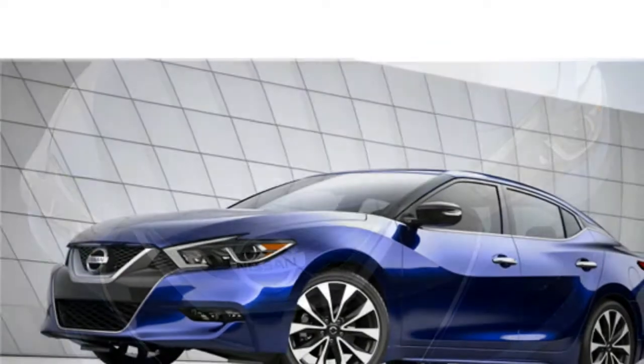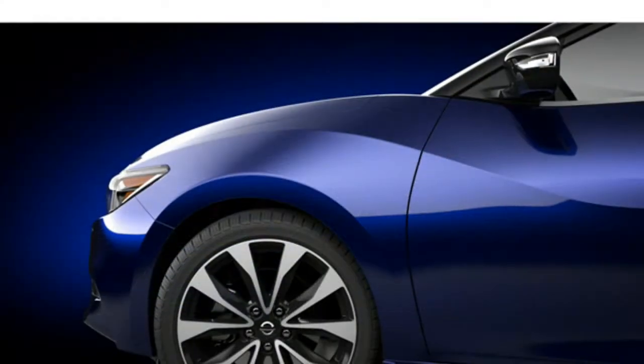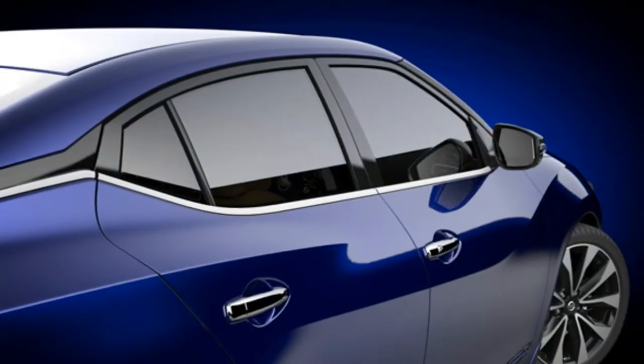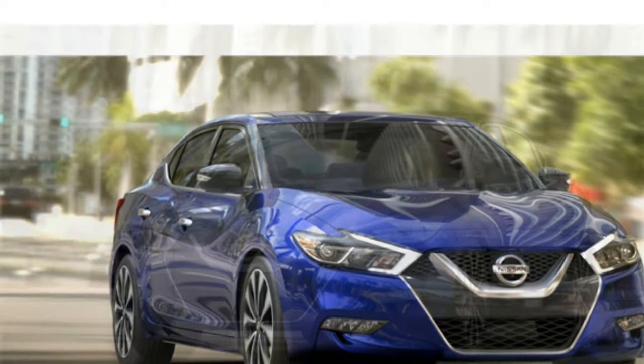Standard features in the 2016 Nissan Maxima include a rear-view camera, power-adjustable front seats, and an infotainment system that features navigation, voice command recognition, satellite radio, Bluetooth, two USB ports, and a touchscreen.